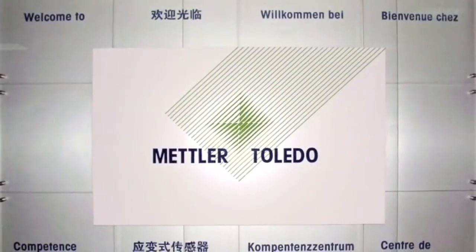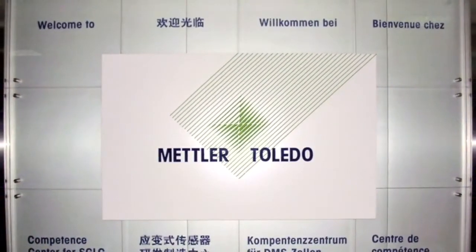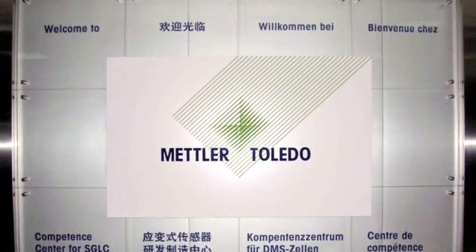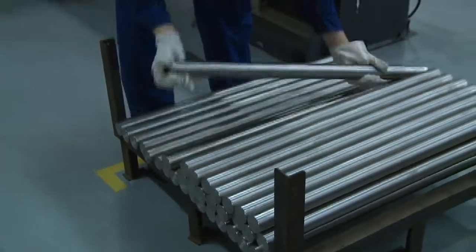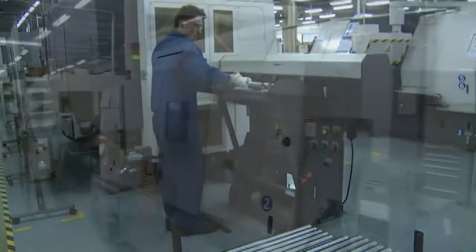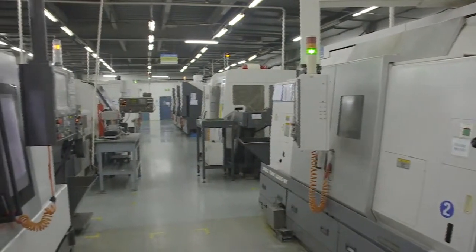These load cells are manufactured in a specialized production facility which has produced over 8 million load cells since 1989. Production of PowerCell GDD load cells begins with high-quality stainless steel and an array of computer-controlled manufacturing equipment.